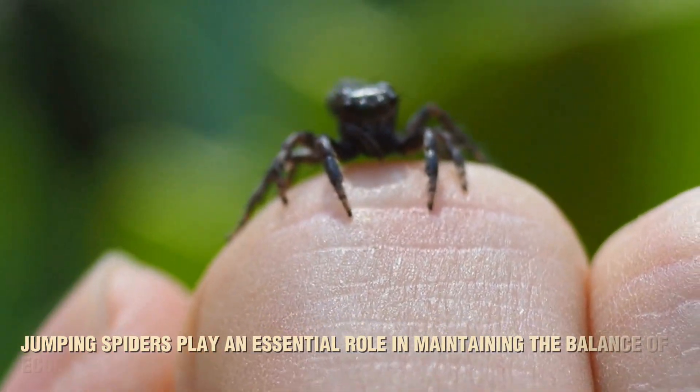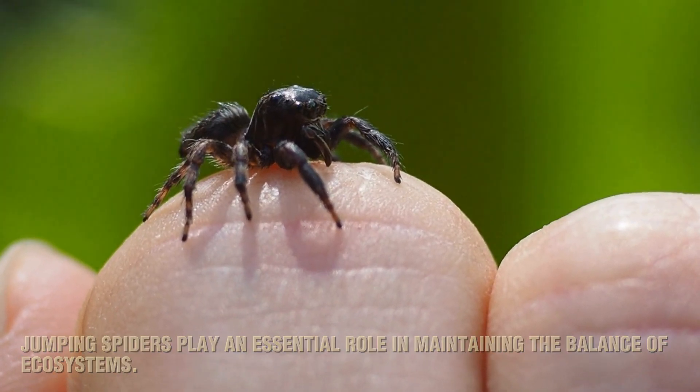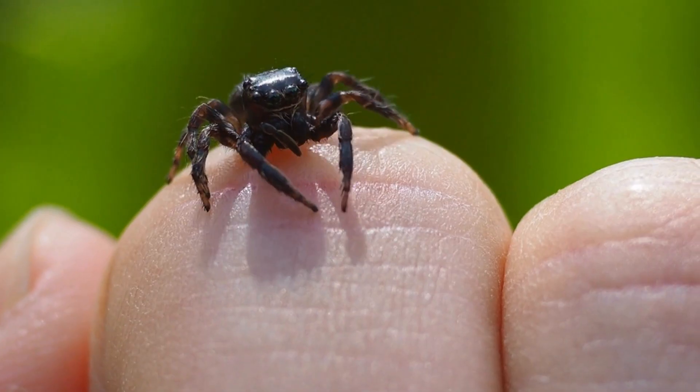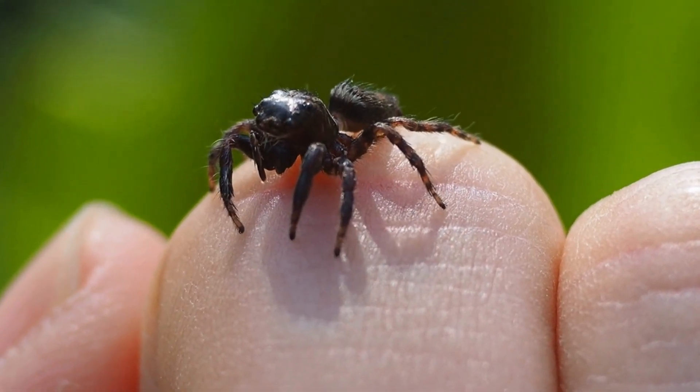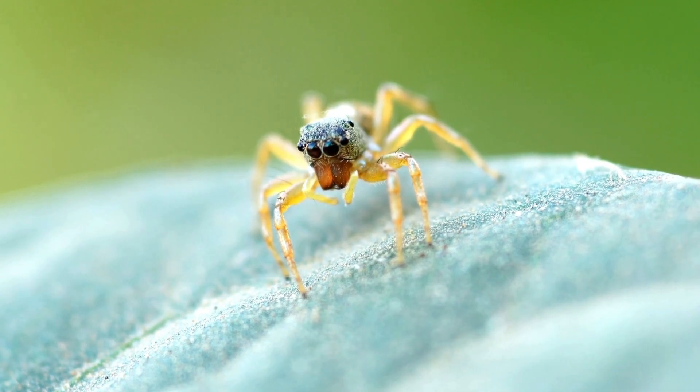Jumping spiders play an essential role in maintaining the balance of ecosystems. As predators, they help control populations of smaller insects, many of which are considered pests. By keeping these populations in check, jumping spiders indirectly protect crops, gardens and other plants.